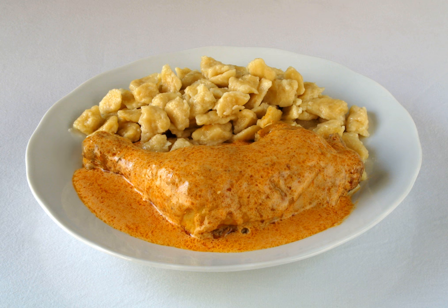Chicken paprikash, Hungarian paprikás csirke or csirkepaprikás, or paprika chicken, is a popular dish of Hungarian origin and one of the most famous variations on the paprikash preparations common to Hungarian tables. The name is derived from the ample use of paprika, a spice commonly used in Hungarian cuisine. The meat is typically simmered for an extended period in a sauce that begins with a paprika-infused roux.